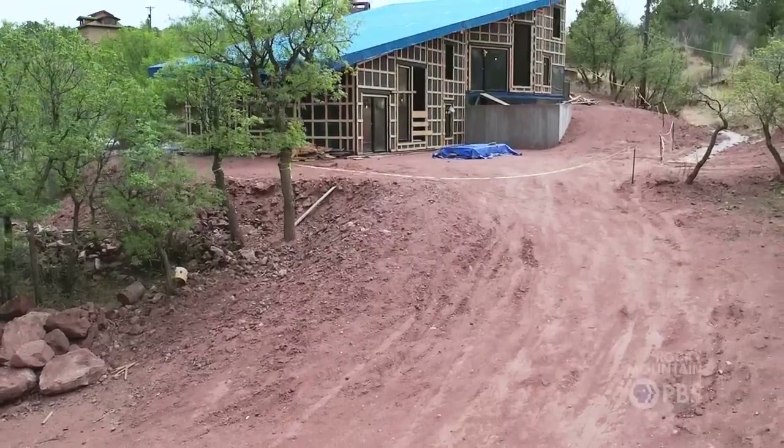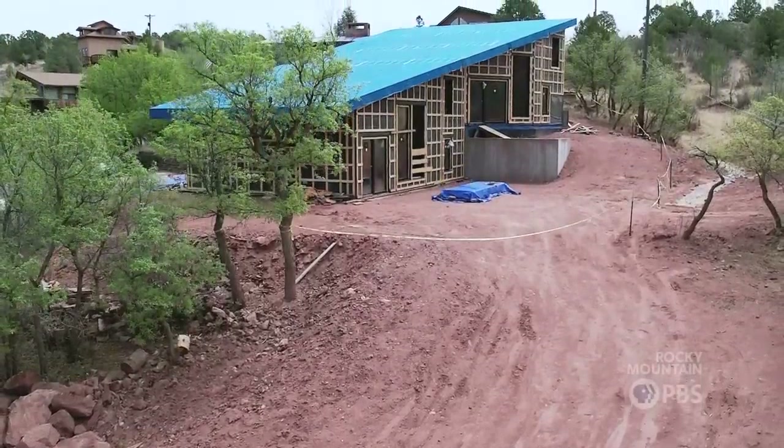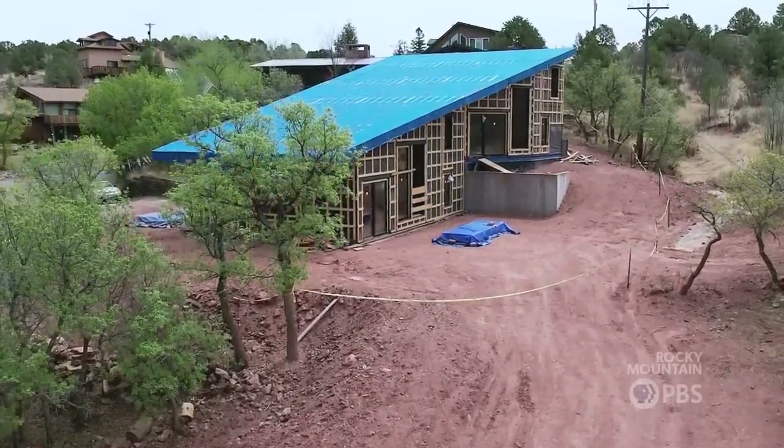This will be the first certified passive house in Colorado Springs. We were so excited, probably about five years ago, when we first started geeking out over the simple but cool scientific passive house principles.